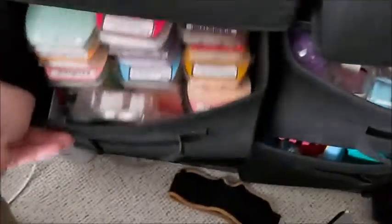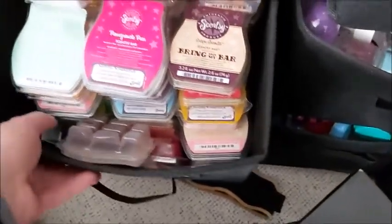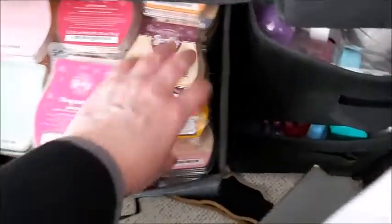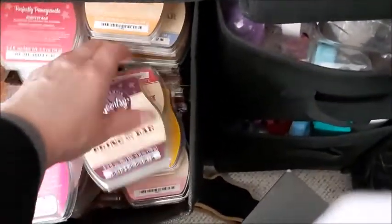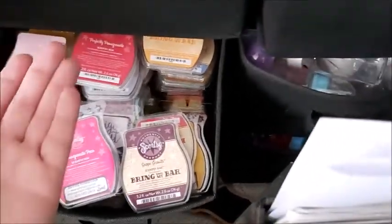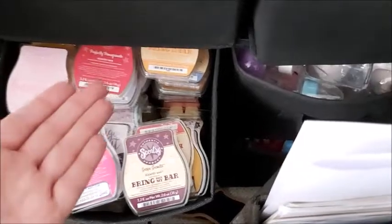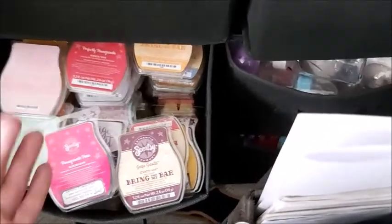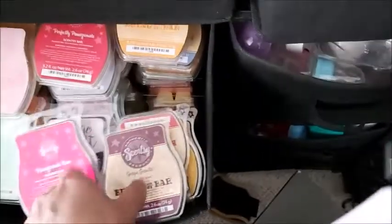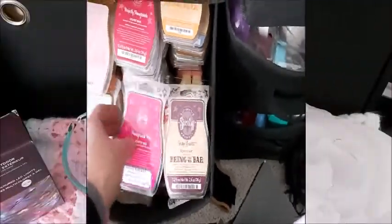This is my bin of scented cubes — and this is just one bin upstairs, I have a lot more. Look, it's completely filled! So I thought, what better way to get rid of these scented waxes than to make candles out of them? I can't wait — I think it'll be an awesome idea.